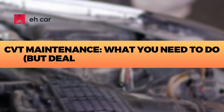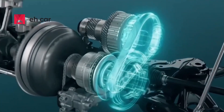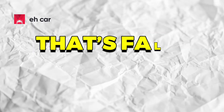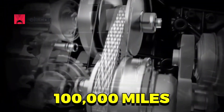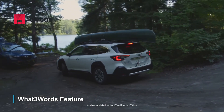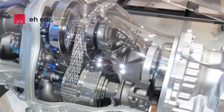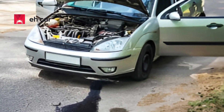CVT maintenance — what you need to do, but dealers might not tell you. One of the most common myths is that Subaru's CVT is lifetime fill, meaning it doesn't need fluid changes. That's false. If you want your Subaru CVT to last beyond 100,000 miles, regular fluid changes are essential. Change the CVT fluid every 30,000 to 50,000 miles, especially if you do a lot of city driving, towing, or mountain driving. Use only Subaru CVT fluid — high-torque CVT FLV. Aftermarket fluids can damage the internal belt.